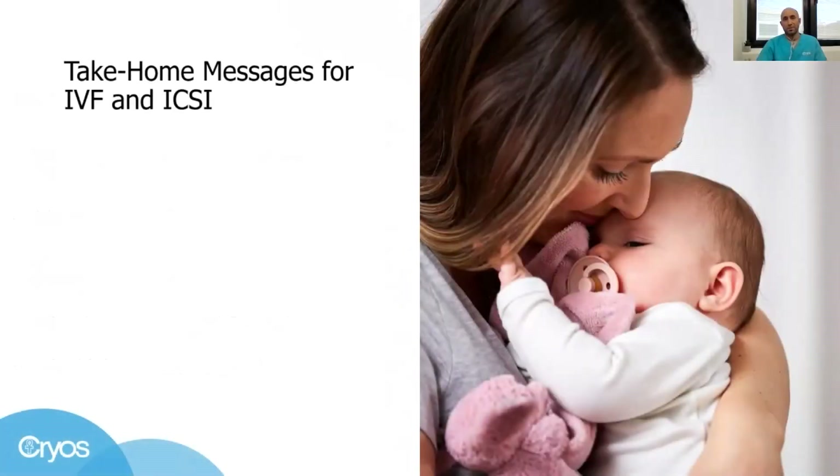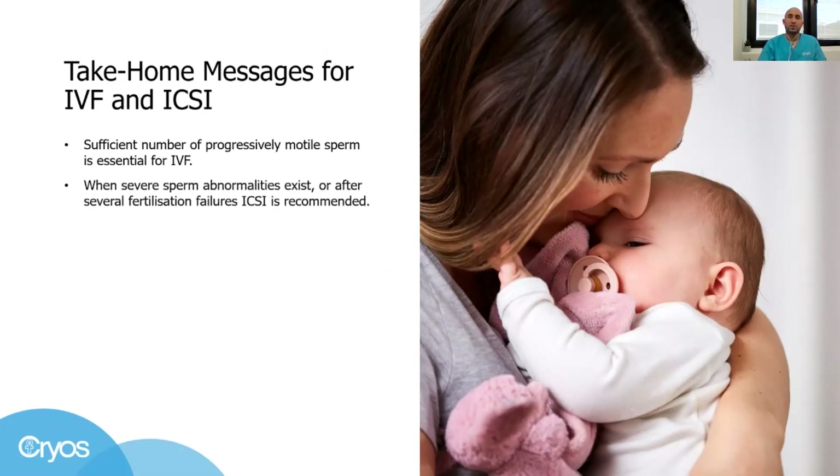To summarize, let me give you a few take-home messages about the procedure of IVF and ICSI. Thousands of progressively moving sperm are essential to perform IVF. When severe sperm abnormalities are present, or after a couple have had several IVF failures, we recommend doing ICSI. Success rates are almost similar in these two assisted reproductive technologies.